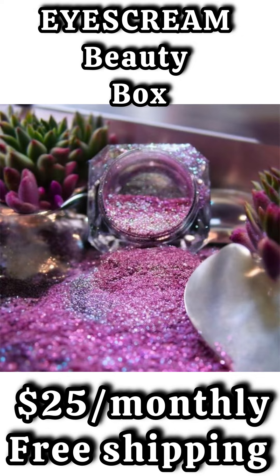The second spoiler for the Ice Cream Beauty Box is going to be a product from Beauty Moon Cosmetics. This is a loose pigment and can also be used as a highlighter.